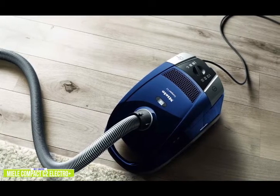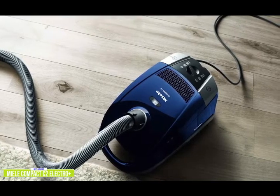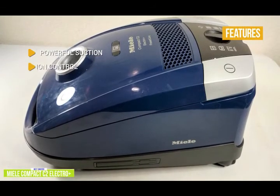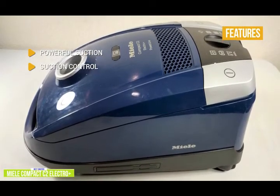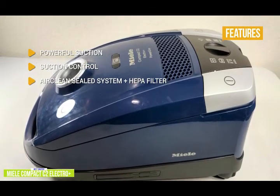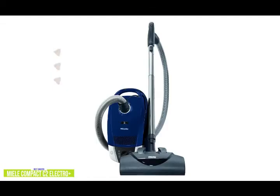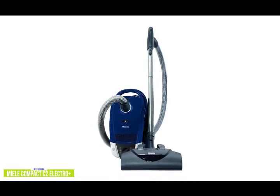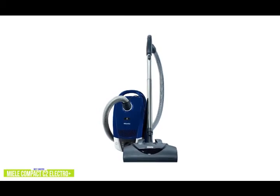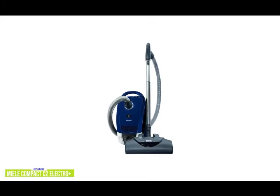The HEPA filter will remove 99.9% of dust, dirt, and allergens, which is especially good news if you or any family members suffer from dust allergies. Key features include powerful 1,100-watt suction, and suction control — the power can easily be adjusted to the surface being cleaned with the six-setting rotary dial. The AirClean Sealed System plus HEPA Filter includes a dust bag, motor protection filter, and HEPA AirClean Exhaust Filter for maximum filtration. The Miele Compact C2 Electro Plus has six different suction modes and five different height adjustments for total home cleaning in a compact, allergy-friendly machine that's extremely well-built with German engineering and a long service life, making it a worthwhile investment.